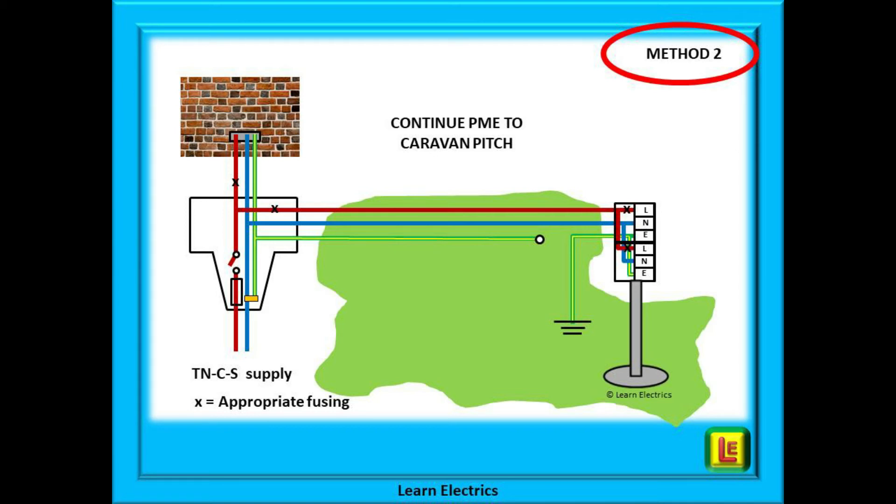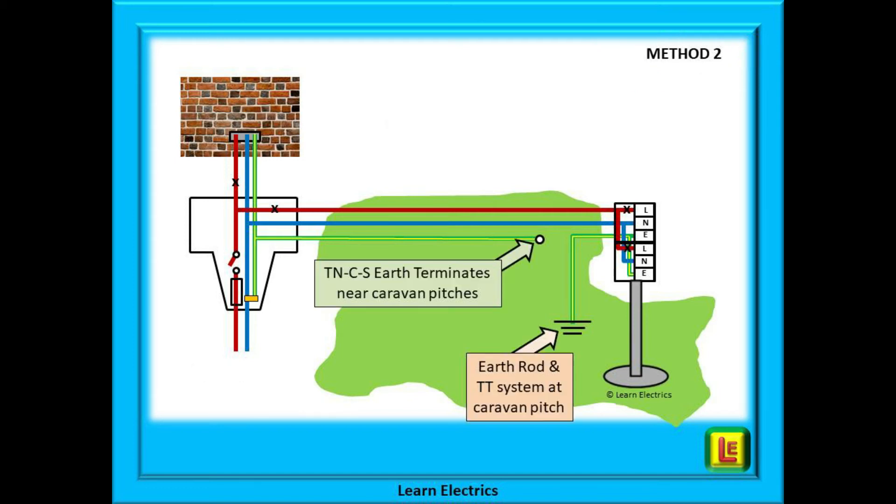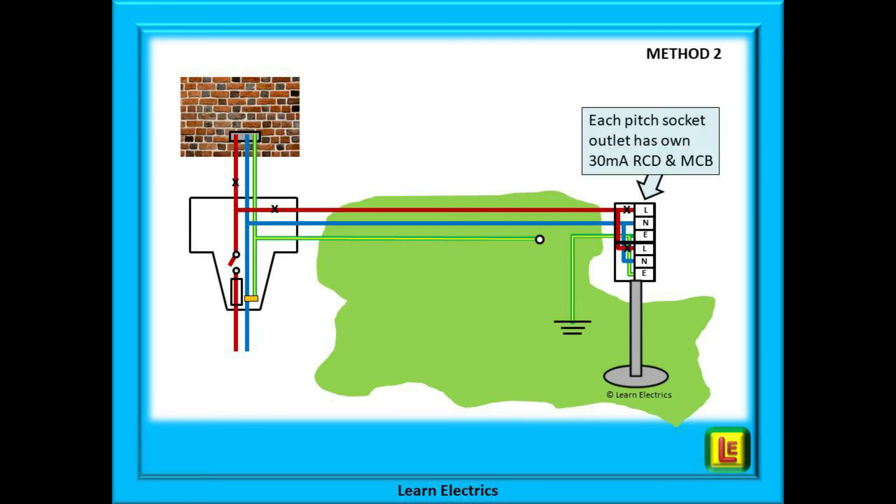Method two is very similar to method one. The only difference is that the PME supply earth conductor travels through the campsite to a position near the supply pillars. The PME supply earth conductor terminates near to the caravan supply pillars but does not go to the caravan supply sockets. The earth for the caravan supply sockets is earth-staked as a TT system near to where the PME earth terminates, but it is not part of it and they must not be physically connected to each other. At the caravan pitch sockets there should be a 30 milliamp RCD, and each socket should have its own 30 milliamp RCD and its own MCB — typically a 16 amp MCB.